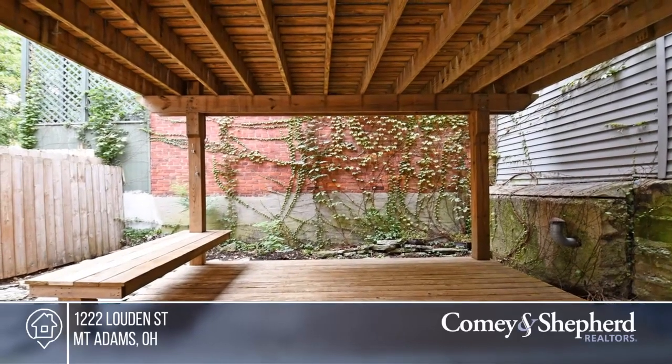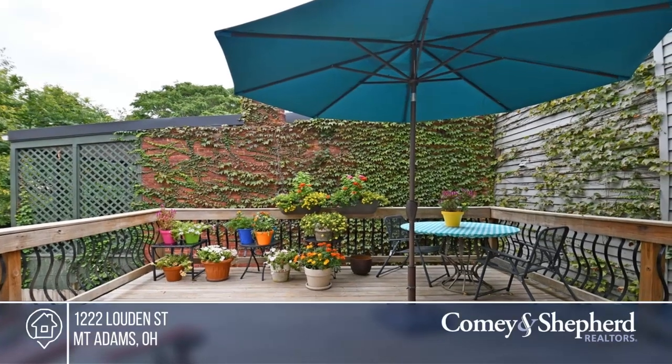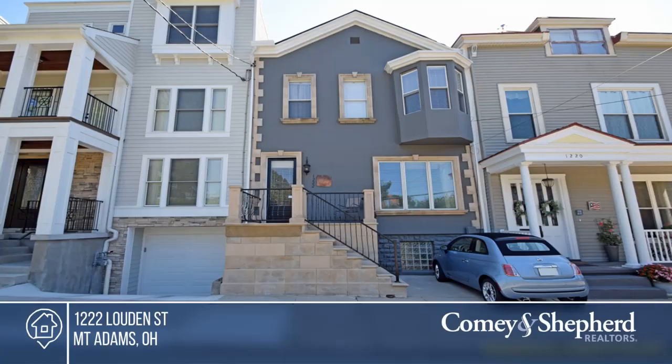Sheila has the keys and is ready to show you everything this home has to offer. Give her a call today to schedule your personal tour.